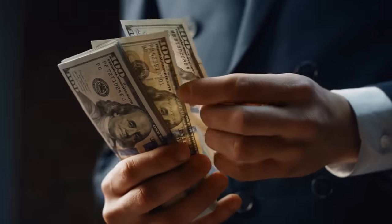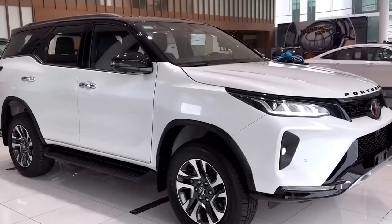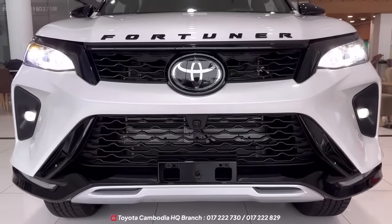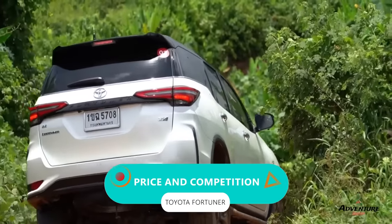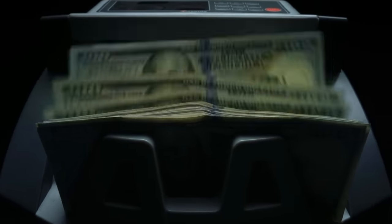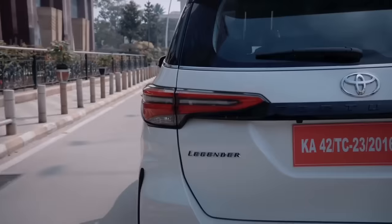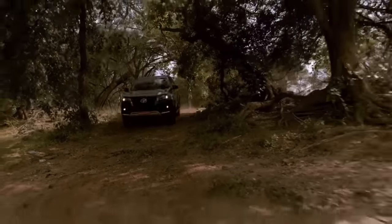Here's the burning question: will it break the bank? All these upgrades cost money and that won't just disappear. Riding on the TNGF platform already sets the bar high on costs, and throwing in that mild hybrid setup means you can bet it's going to cost a pretty penny. Toyota is also tossing in fresh bells and whistles, so brace yourselves — the new Fortuner might come with a hefty price tag.